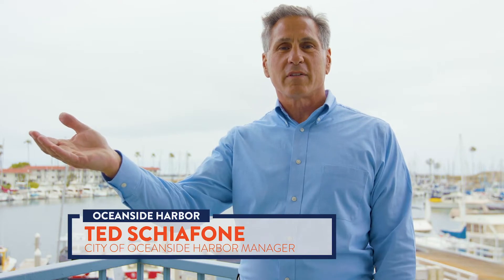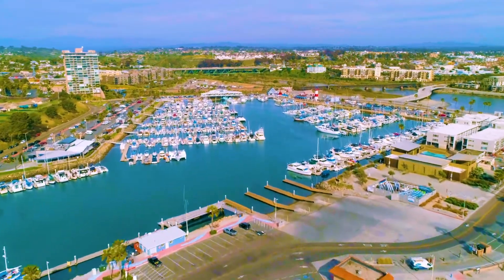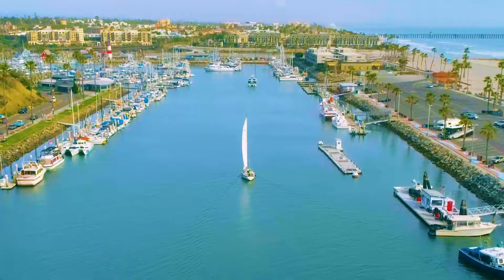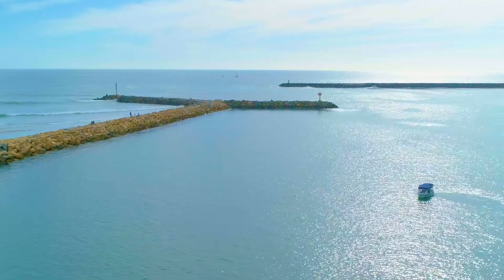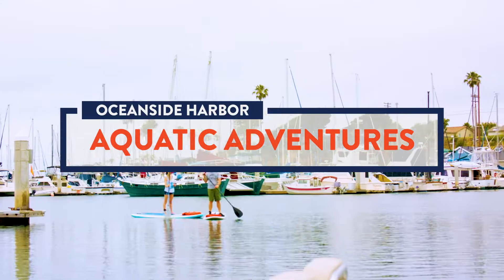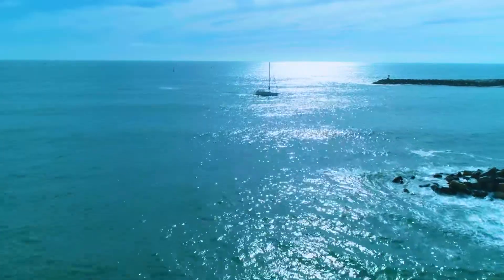Welcome to Oceanside Harbor. Opened in 1963, the beautiful Oceanside Harbor in Northwest Oceanside is a wonderful location to relax and enjoy the scenic views. For over 50 years, Oceanside Harbor has been a launching location for aquatic adventures.